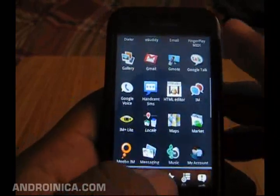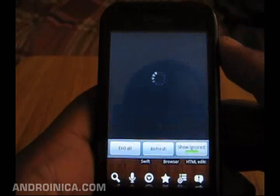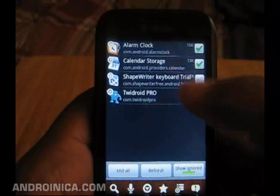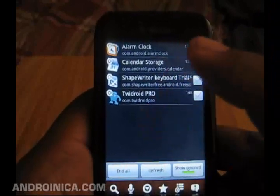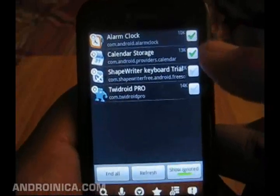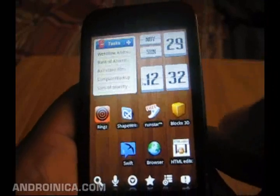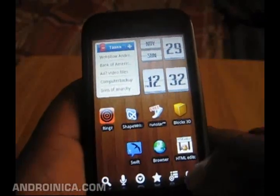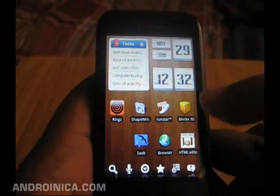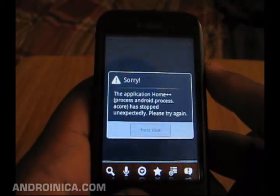You can just browse through your apps there. You can also open the built-in task killer — this is going to show you the apps that are running. So if your phone starts to be a little sluggish, you can open that and end them all. You could also choose to ignore certain apps to keep them running all the time. And if you do want to check your notification bar, you just press this little button in the bottom right corner and it'll tell you what's available.